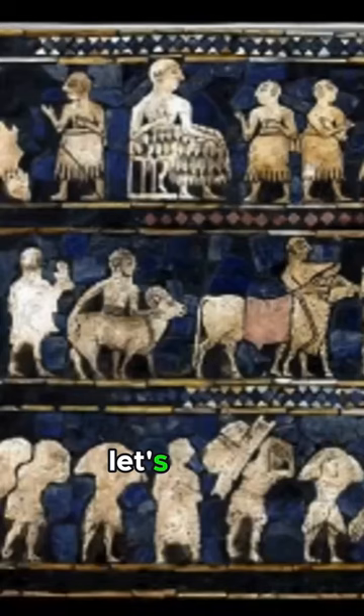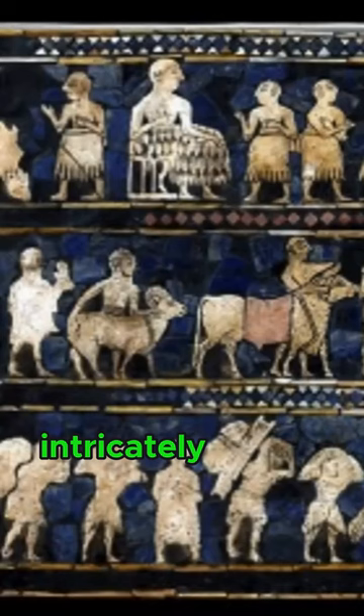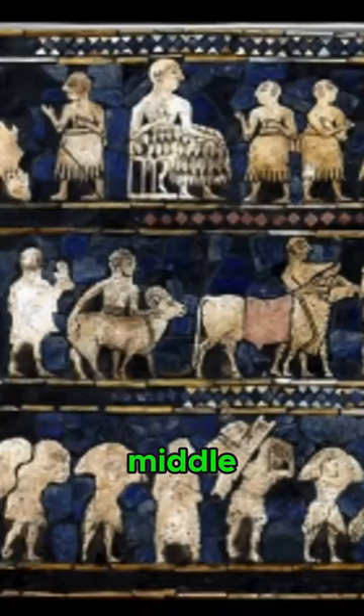The peace side, depicted on the left, intricately unveils Sumerian society's three-tiered social structure: the upper, middle, and lower classes.